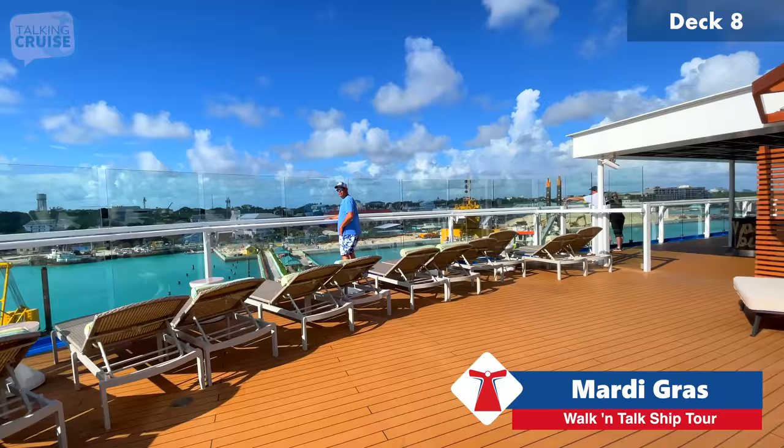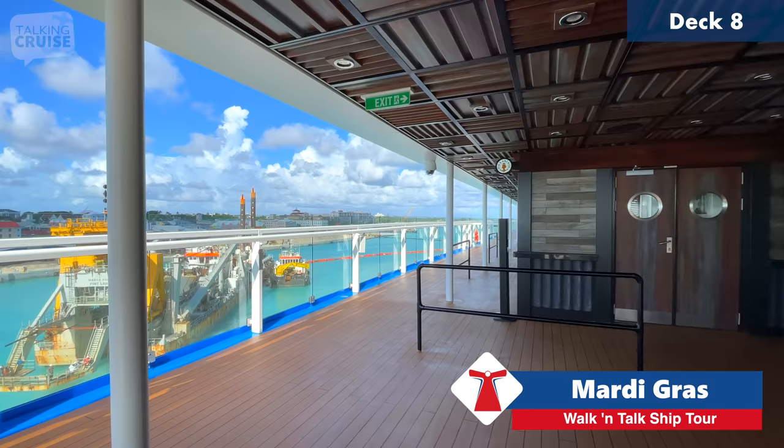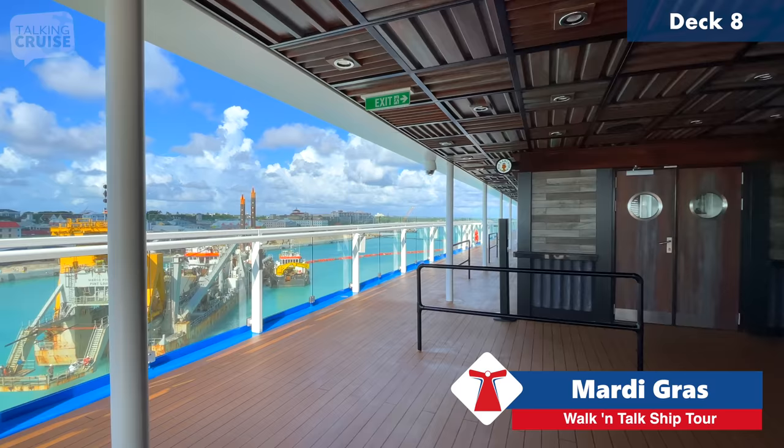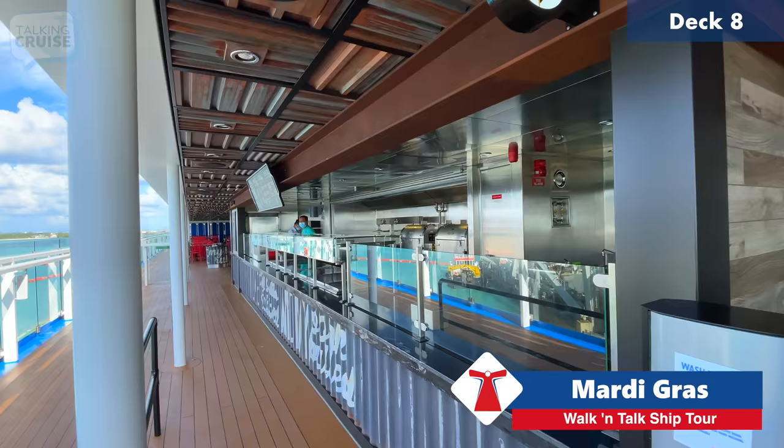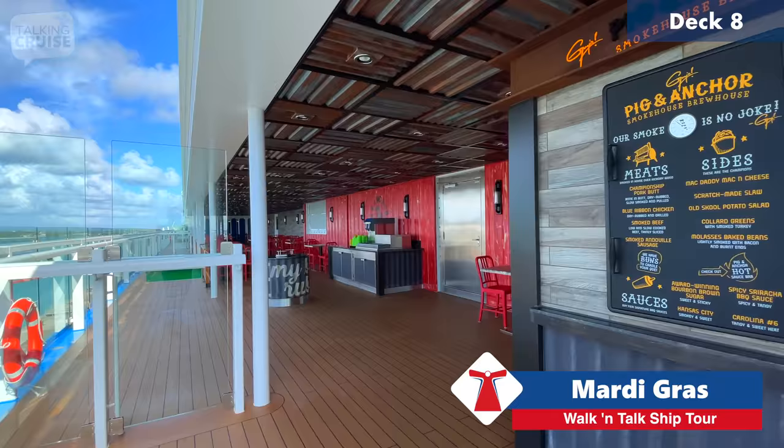Of course, everything looks great since this is a brand-new ship. Even though there's the breakfast buffet at Guy's Pig & Anchor Smokehouse, they also have Guy's Pig & Anchor BBQ available on sea days — originally started as Fat Jimmy's but now branded with Guy Fieri. It's not open right now but may open later as we sail away. This has really been expanded compared to other ships that offer this.